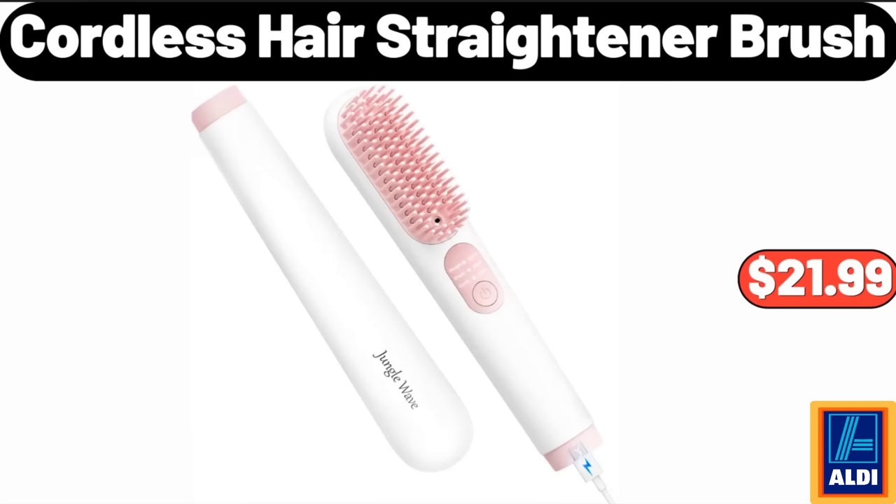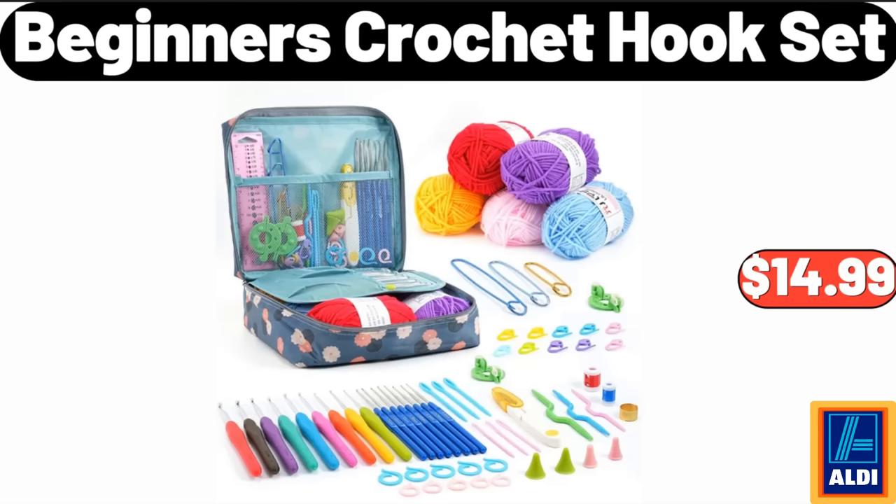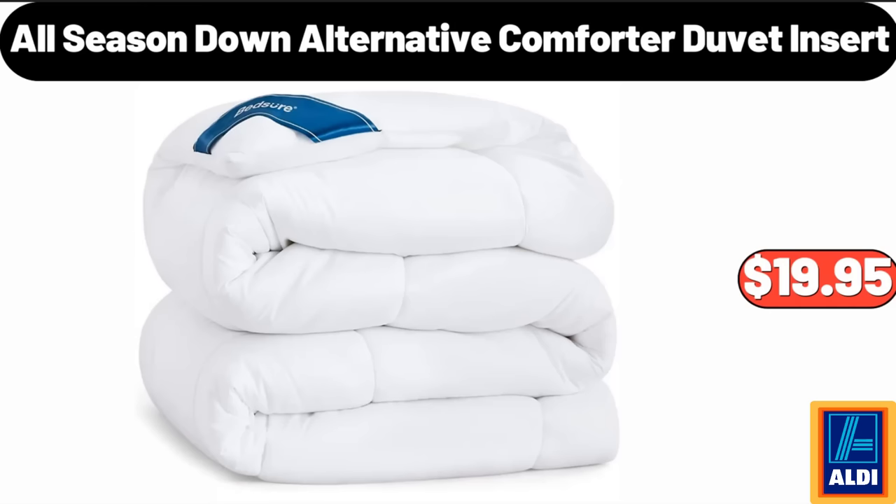Cordless Hair Straightener Brush, $21.99. Beginner's Crochet Hook Set, $14.99. All Season Down Alternative Comforter Duvet Insert, $19.95.